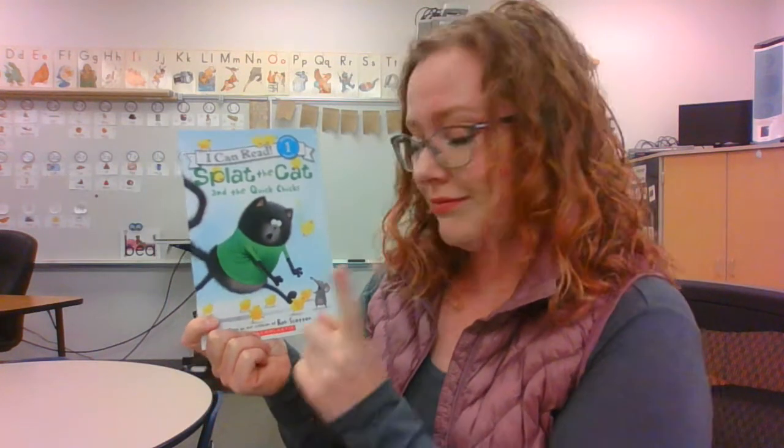Sounds like there's a lot of shenanigans that those chicks are getting into. They are pretty quick. Alright friends, that was the book Splat the Cat. Go check out all the other Splat the Cat books. And I'll see you guys back here next time on Mrs. Jaeger's Book Nook.